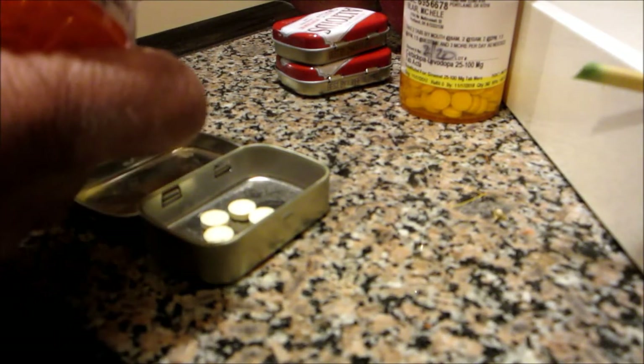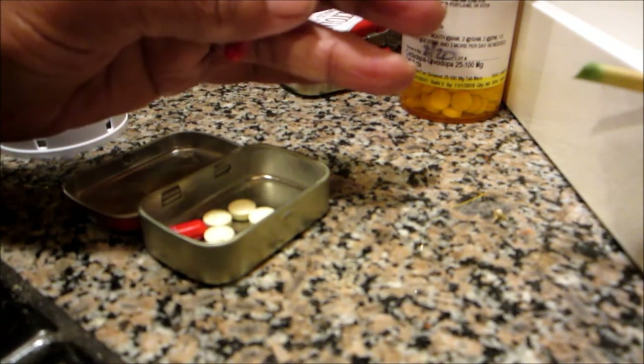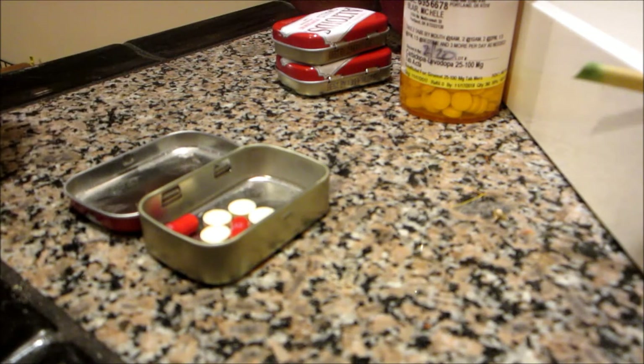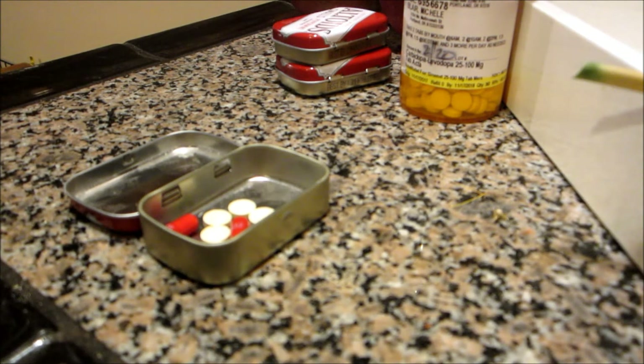And then the amantadines — I was taking three of these but I cut it down to two. I take them for pain, but most people take amantadine for dyskinesia. They do work for that too — I do have dyskinesia, there are some weird movements, but it's not too bad. So two of those.